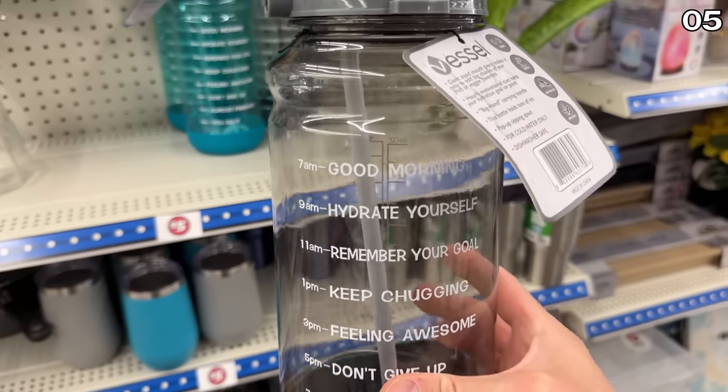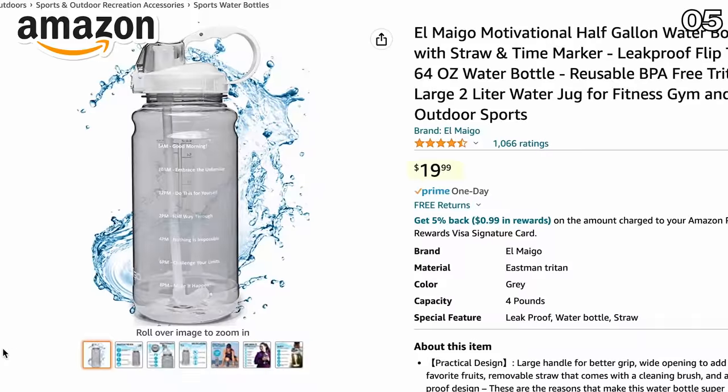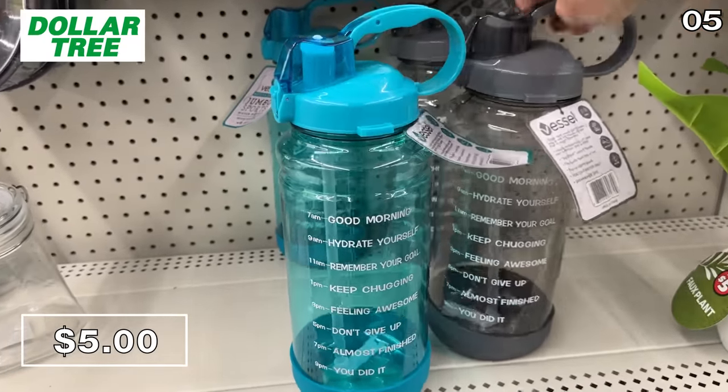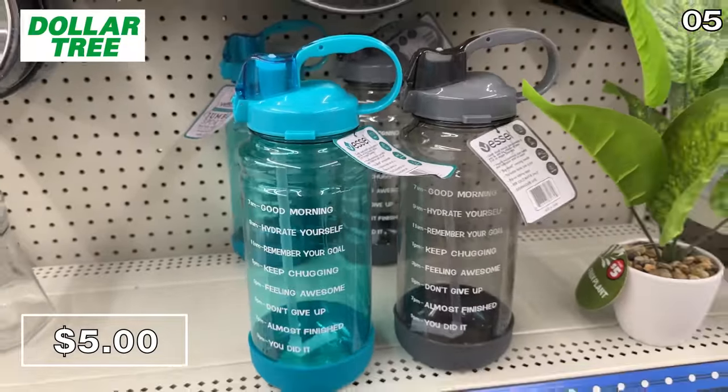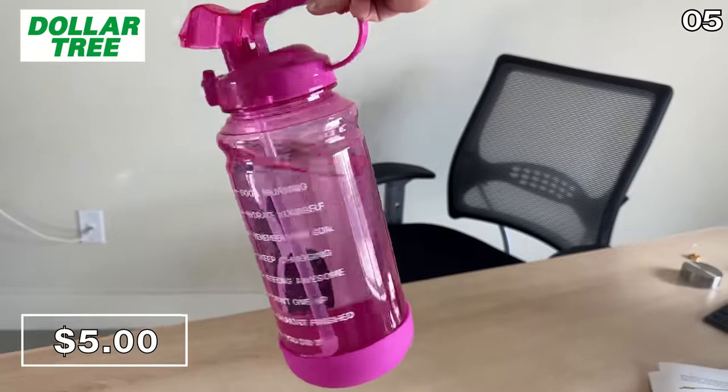You've likely seen these motivational flip-top water bottles all over the place, including Amazon, where they're $20. The same 64-ounce vessel to keep you hydrated all day long is $5 at Dollar Tree. And even with Dollar Tree Plus pricing, it's still the better grab.